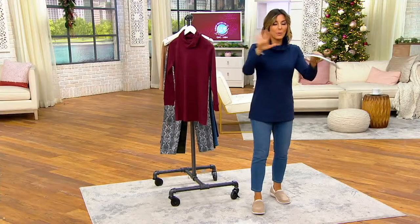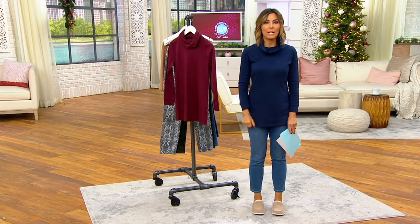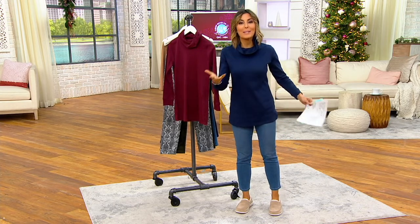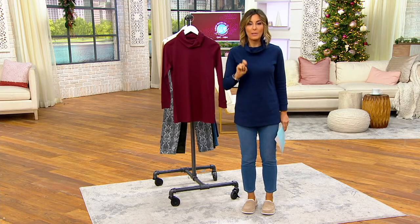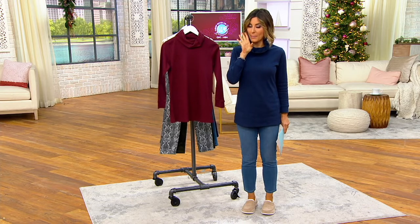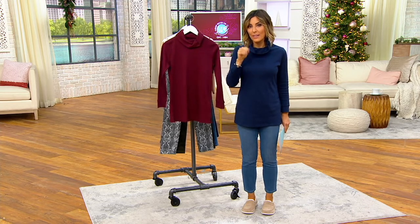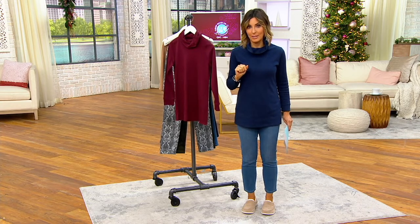Before I do colors, just one more thing: there's also a buy more, save more. So if your brain hurts because you'd like wine and you'd like navy, or you can't wait to see the other color choices — the first shirt is $34.98. But if you want to grab a second, a third, and so on while we've got the easy pay and the free shipping, you take $3 off every additional shirt you add to your order with this item number.